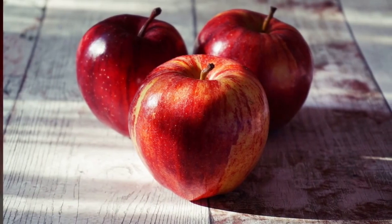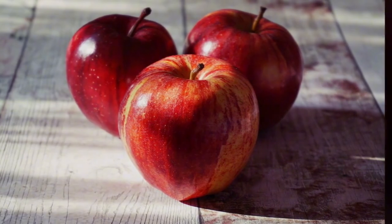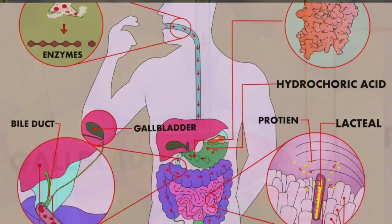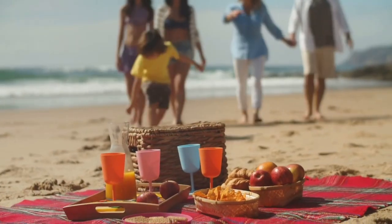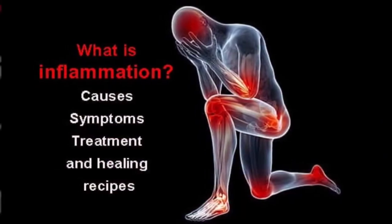6. Apples. Apples are high in fiber, vitamin C, and various antioxidants. The fiber in apples can help control cholesterol levels and promote healthy digestion. The antioxidants in apples may help reduce the risk of kidney damage by fighting inflammation and oxidative stress.